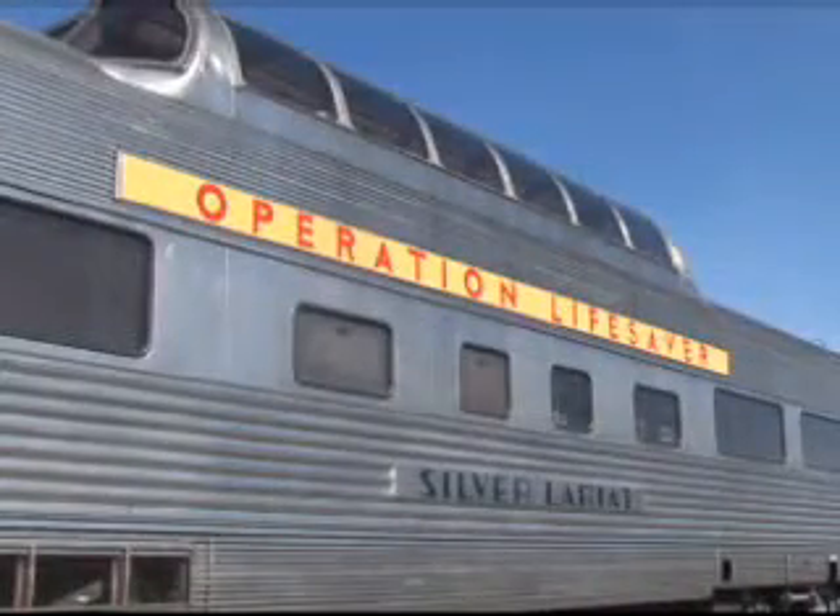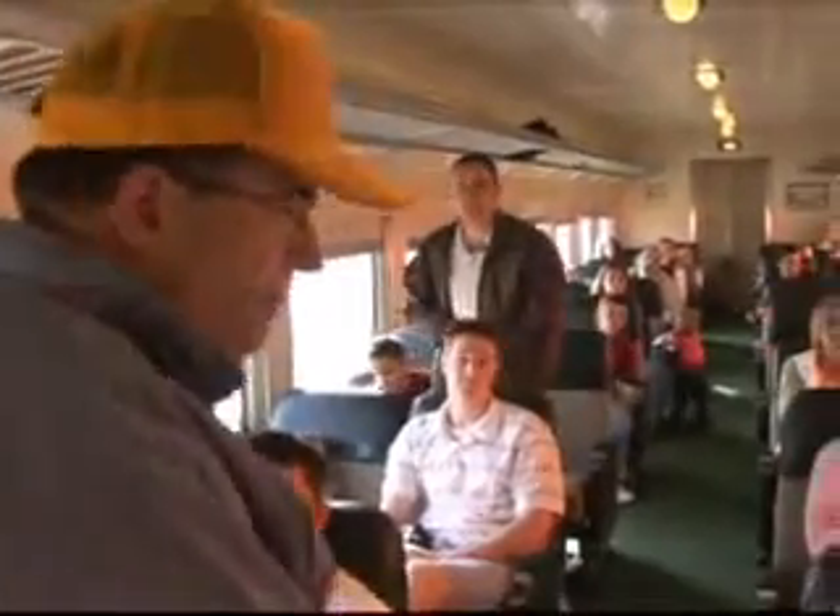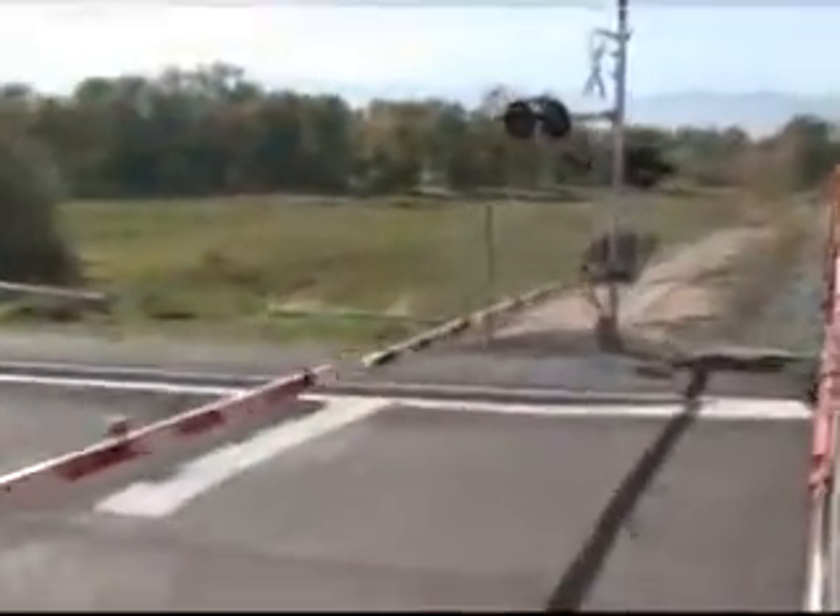Operation Lifesaver is a program designed by Union Pacific Railroad to instruct people to stay off the track. Sounds pretty simple, doesn't it? But it also means don't cross the crossings when a train is coming or when a train is passing through until it's cleared the intersection. They go to schools, they speak at public events — just trying to educate people that these trains do not stop on a dime. It's a very dangerous environment out there.